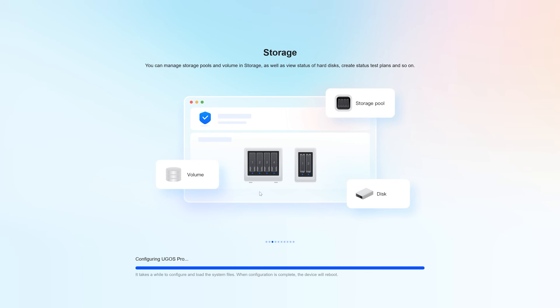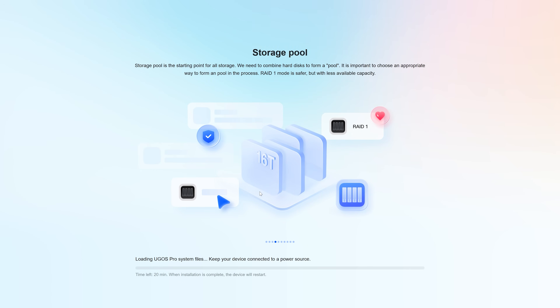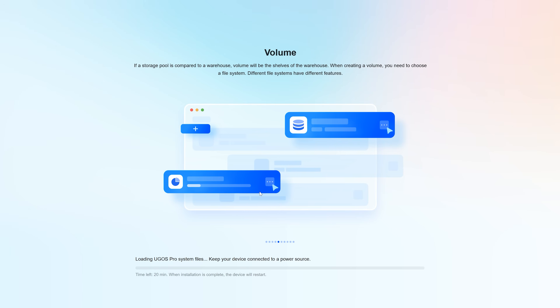Once the device is switched on, I followed the instructions in the manual and opened the web browser of my PC. A setup wizard will guide you through the setup, including creating an administrator account, the password, naming the device so it can easily be found on your home network, and setting up the storage pool. I decided on a single storage pool and a single volume created in RAID 0.